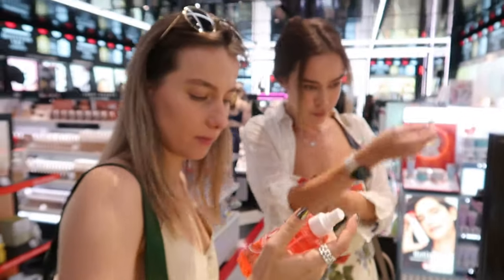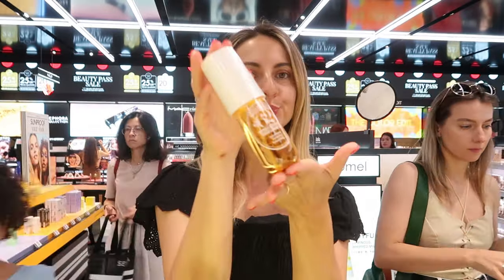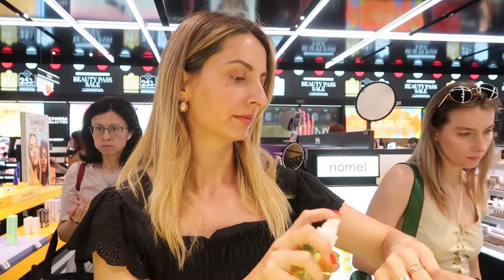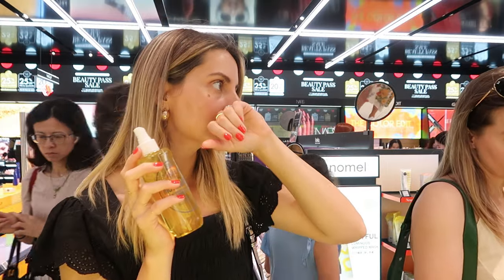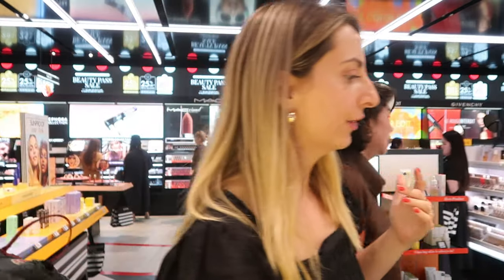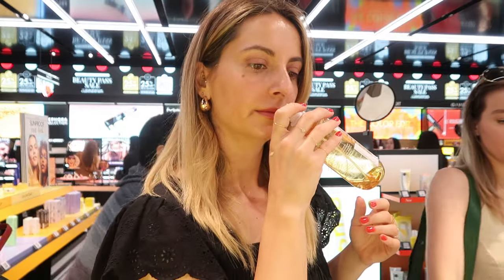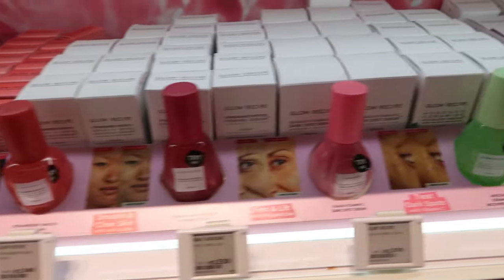Everybody was talking about Sol de Janeiro and I was like, okay guys, we heard about it, it's enough. Probably nice but not so important. But guys, these smells are so amazing — we were all obsessed. We tried all the smells they have there. I love the orange one, we tried the yellow one here too — it's nice and smells fresh. Daria was in love with the red one. They are amazing. If you heard anything about it, well it's true. Go to your nearest Sephora and smell it. I am in love with the orange one.